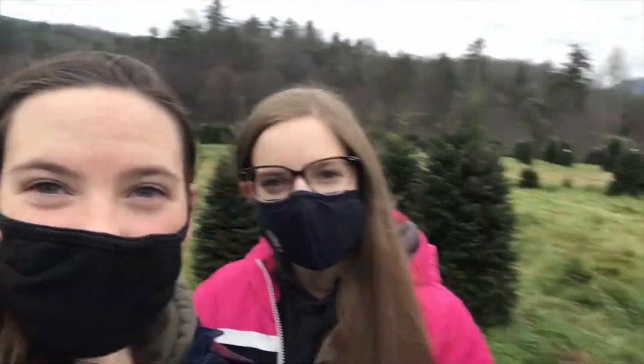Hey everyone, welcome back to my channel, it's Lydia Grace. If you're new, hit the subscribe button and give this video a big thumbs up. Today we're at a Christmas tree lot getting Christmas trees, so it's gonna be super fun and we've got a bunch of people with us.